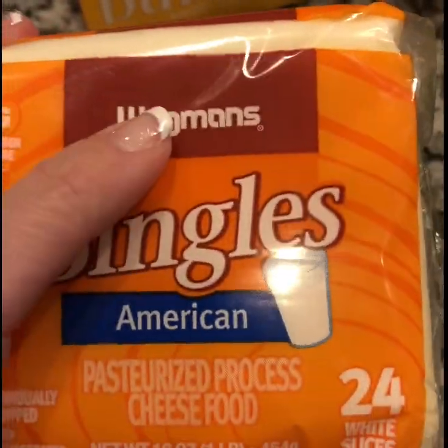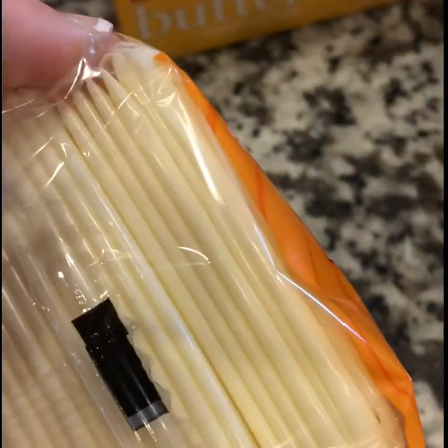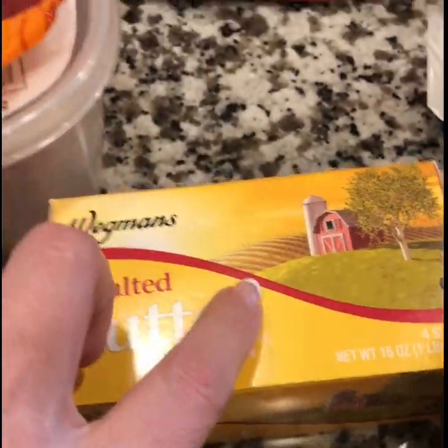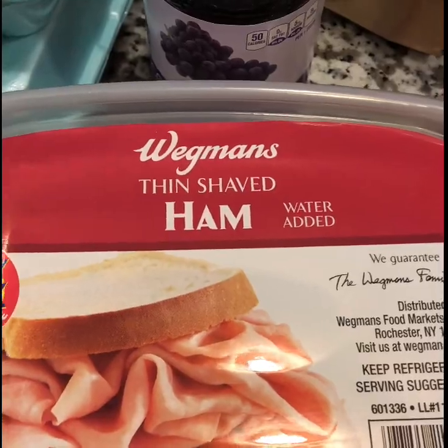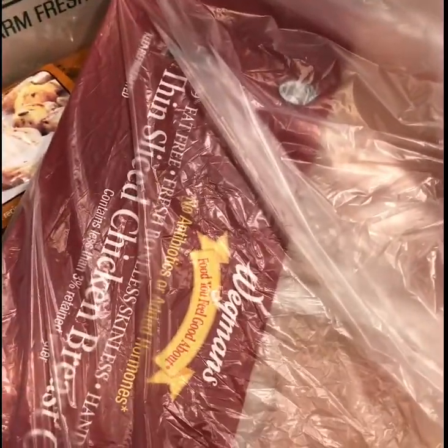I got some Wegmans American cheese slices — the white cheese — this is what my family prefers. Then I got some unsalted butter, Wegmans brand, some Wegmans brand Havarti cheese, and some Wegmans thin shaved ham.